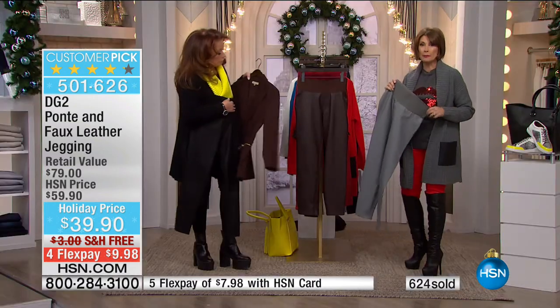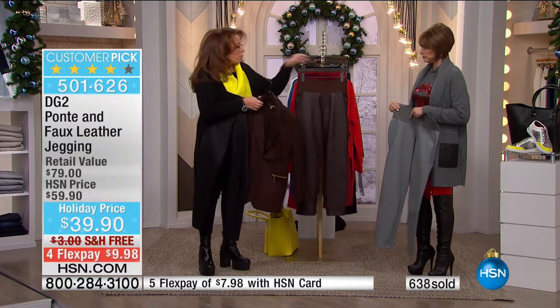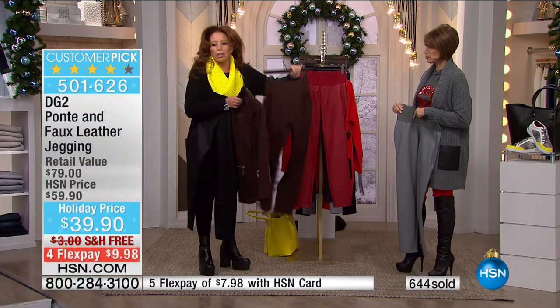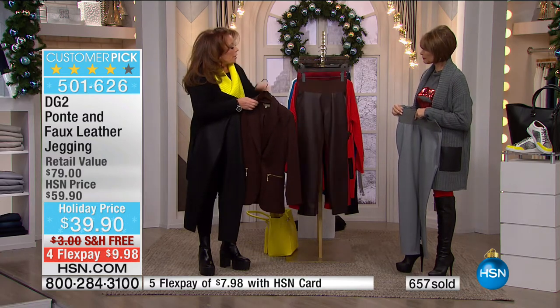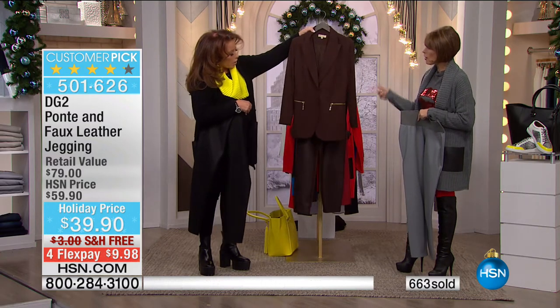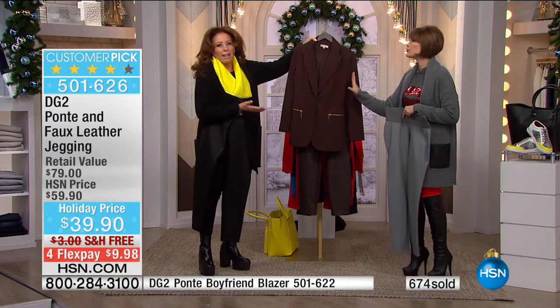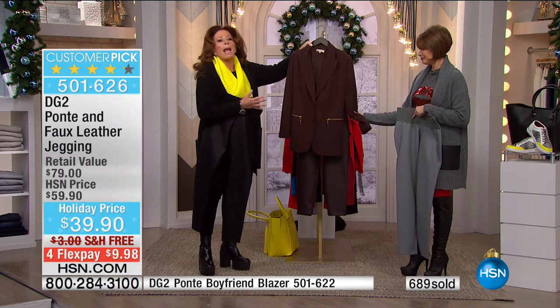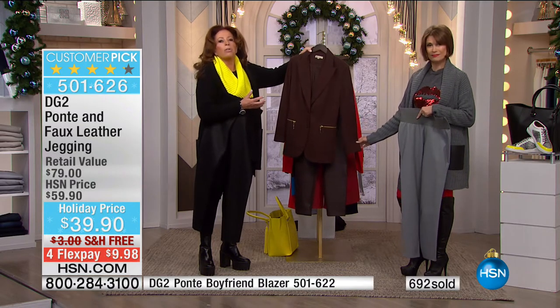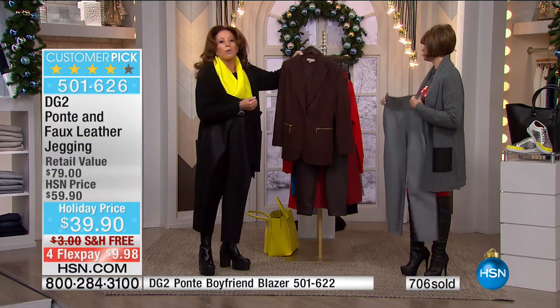We've got the Ponte knit blazer back too — look at this. There's the Ponte knit blazer. Same Ponte that you've got to the back of this, and I just created a whole new outfit with the Ponte knit blazer. How sharp is that? How expensive does that look? It would take an absolute cataclysmic event for this not to be a perfect outfit for you.